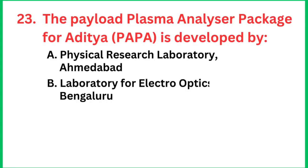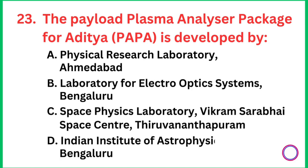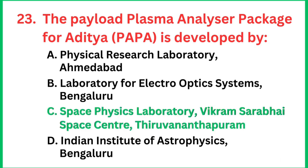Question number 23: The payload Plasma Analyzer Package for Aditya, PAPA, is developed by which institution? The right answer is the Space Physics Laboratory, Vikram Sarabhai Space Centre, Thiruvananthapuram.